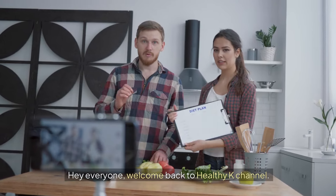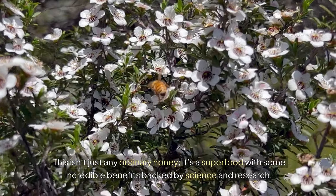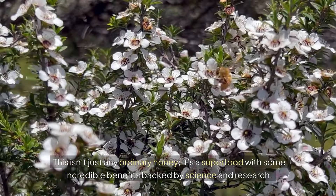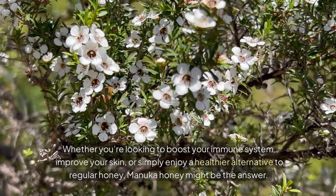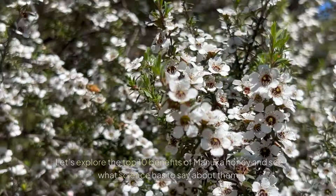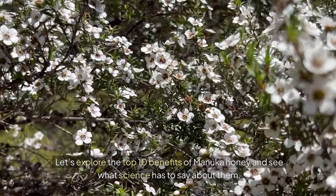Hey everyone, welcome back to Healthy K Channel. Today, we're diving into the world of Manuka honey. This isn't just any ordinary honey — it's a superfood with some incredible benefits backed by science and research. Whether you're looking to boost your immune system, improve your skin, or simply enjoy a healthier alternative to regular honey, Manuka honey might be the answer. Let's explore the top 10 benefits of Manuka honey and see what science has to say about them.